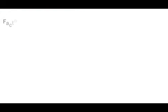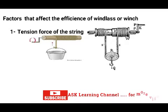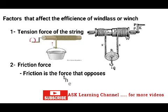Let us now look at the factors that can affect the efficiency of windlass or winch. Factor one: tension force of the string. If the string is too tight it will affect the work of the windlass. Factor two: friction force. Friction is the force that opposes the movement of an object. So the factors that can affect the efficiency of windlass are: one, tension force of the string; two, friction force.